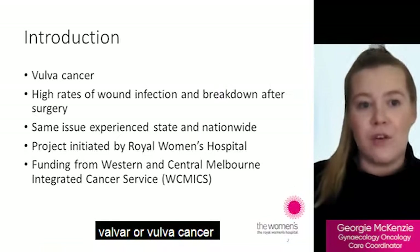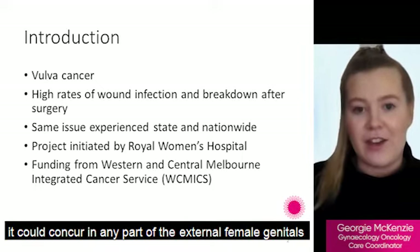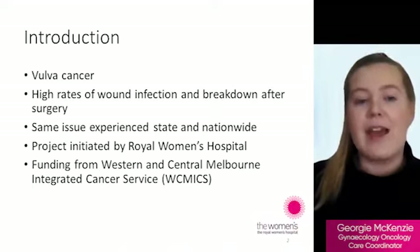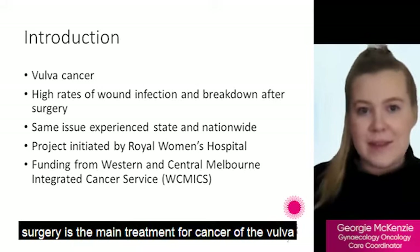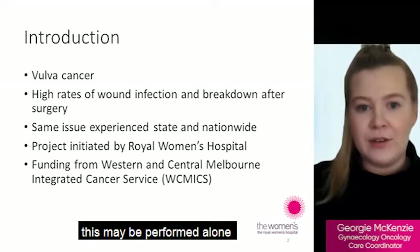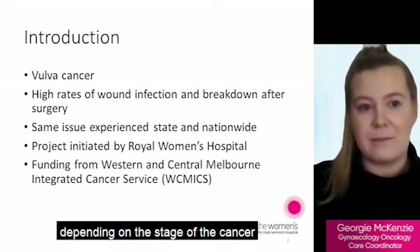Vulval or vulva cancer is uncommon and accounts for just four percent of gynaecological cancers. It can occur in any part of the external female genitals and mostly develops in the labia majora, mons and perineum. Surgery is the main treatment for cancer of the vulva, which may be performed alone or in combination with radiotherapy and chemotherapy depending on the stage of the cancer.